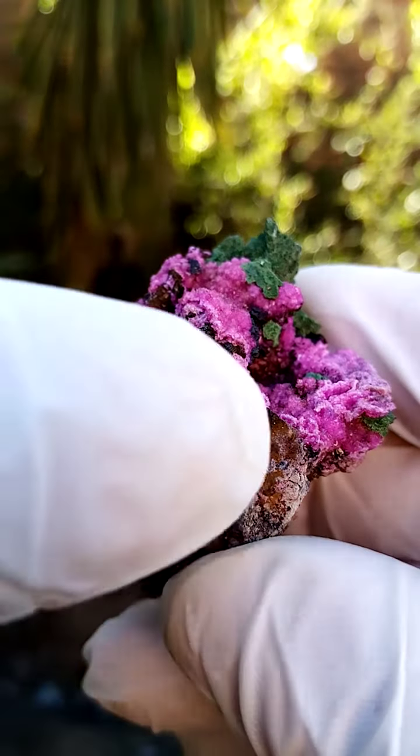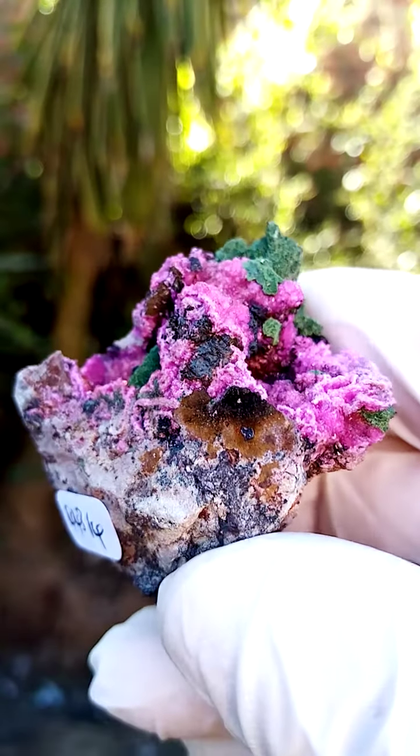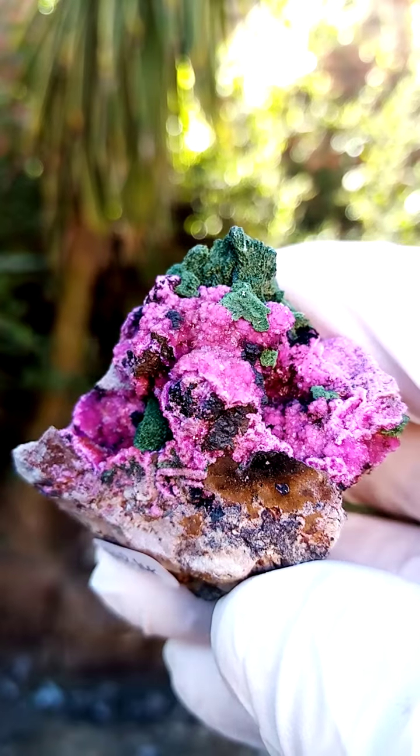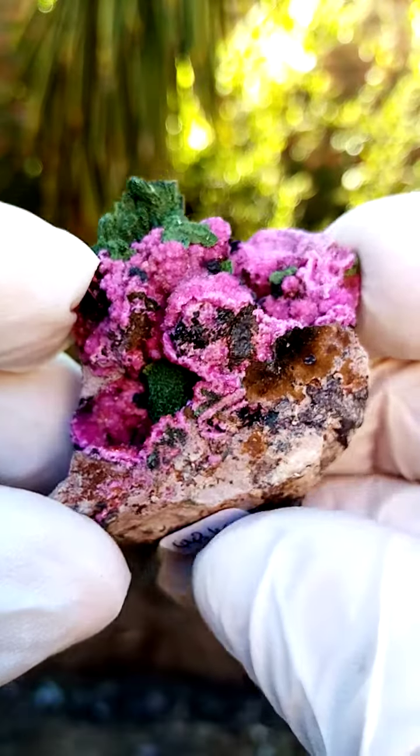There's also some crystallization taking place there. For sake of ease, we always say Malachite — most likely some other green wonders from the Congo.